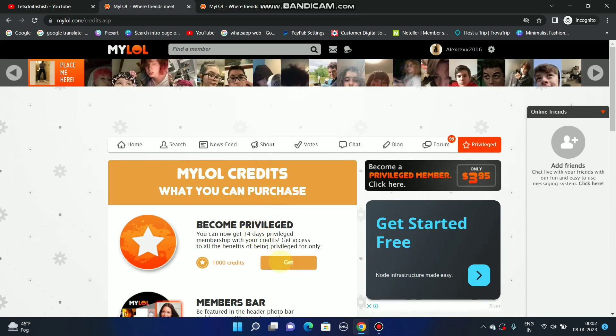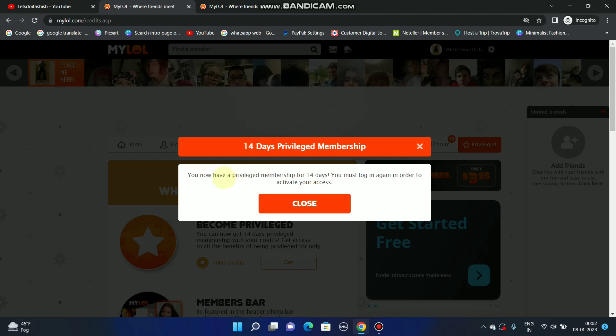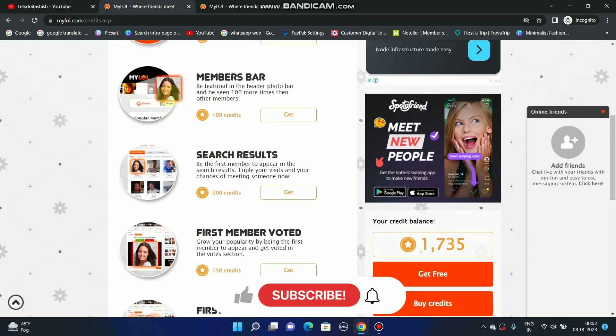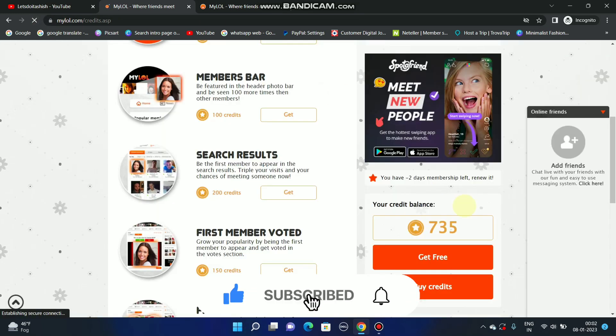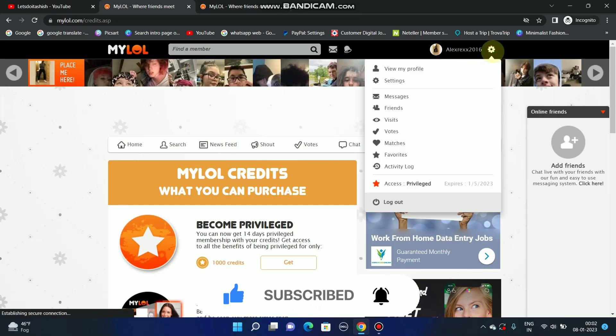I will use my credits to subscribe to privilege membership and unlock my account's full potential. So I go to the privilege membership page and subscribe. Now I have a privilege membership for 14 days — you must log in again to activate your access. You can see my coin balance is now 735 credits remaining.